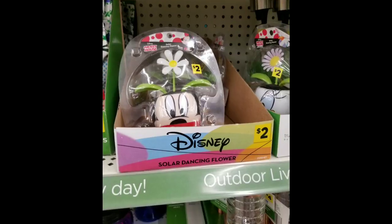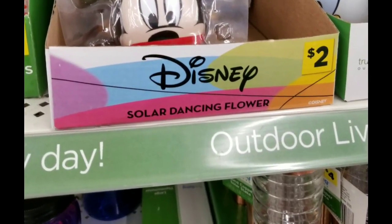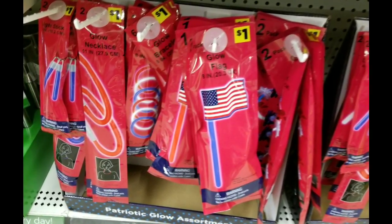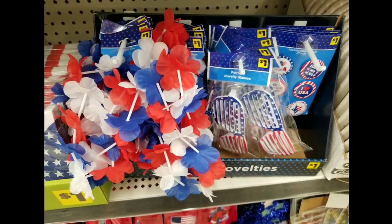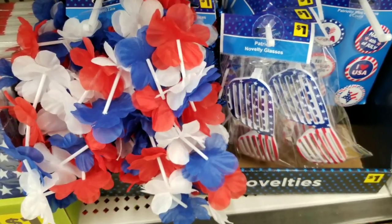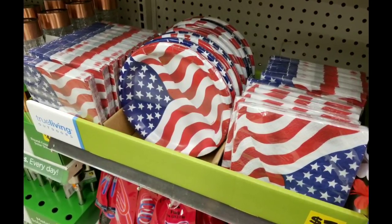They had cute little solar mini Mickey for $2 — little Disney solar lights. They also had tons of glow necklaces, glow flags, gold bracelets, and little thingamabobbers — all a dollar. Then there were more dollar items for the 4th of July. They also had plates, napkins, and cups for a dollar each. The cups aren't in the picture, I apologize.